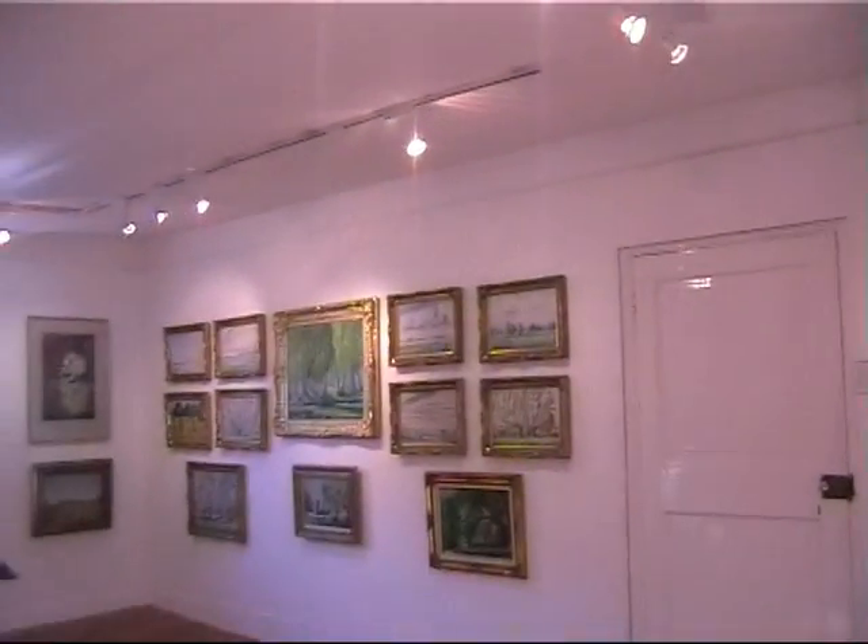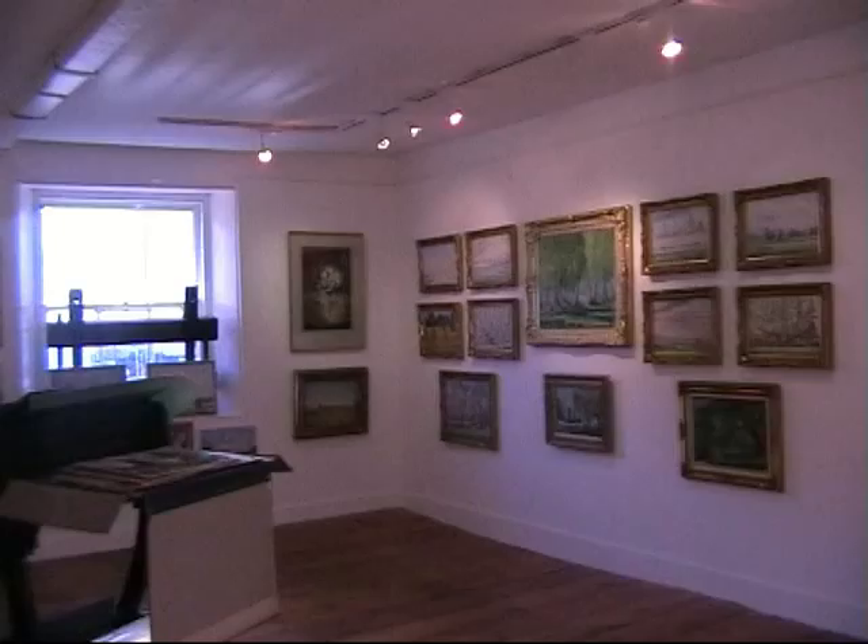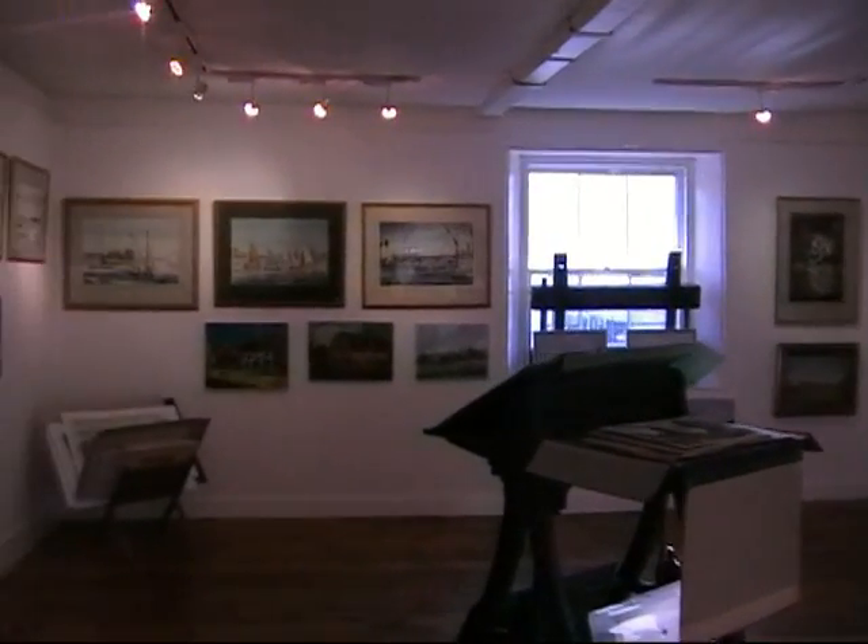So, an exhibition of Geoffrey Richardson's work.